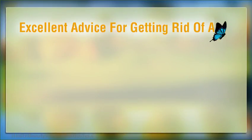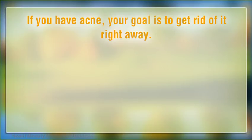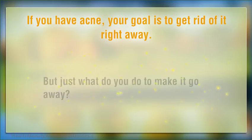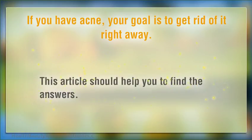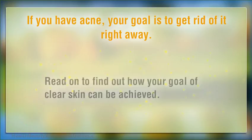Excellent advice for getting rid of acne! If you have acne, your goal is to get rid of it right away. It's ugly, troublesome, sometimes painful, and can spread quickly. But just what do you do to make it go away? This article should help you find the answers. Read on to find out how your goal of clear skin can be achieved.